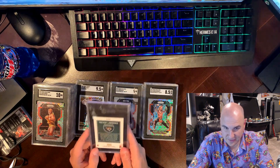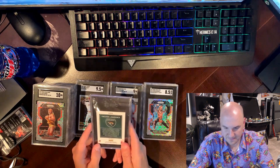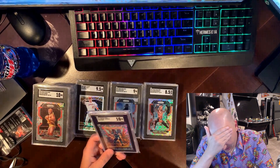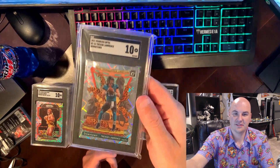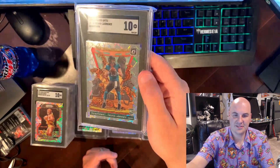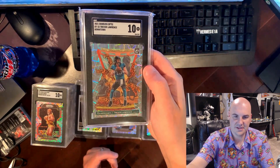Come on, 10! I pulled this out of a blaster right — a case. Nothing else done to it. And it got a 10! Look at how nice this card looks guys — it's incredible. And again, it's just a base Downtown, it's nothing special, but it is a Downtown. Very happy with this obviously.